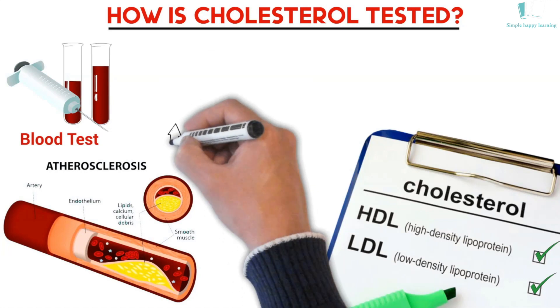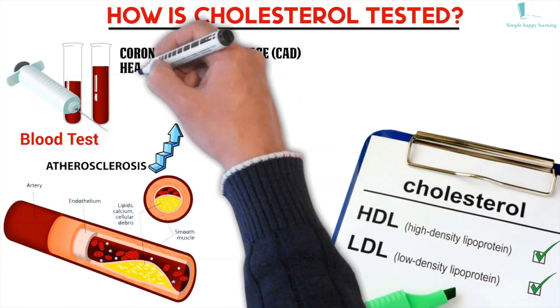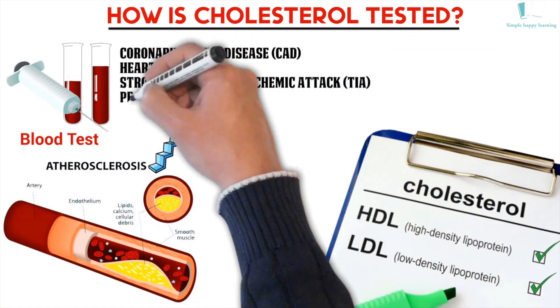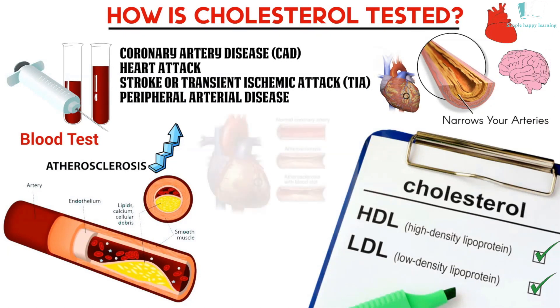Having high cholesterol can lead to the buildup of plaque in artery walls. This buildup is called atherosclerosis. It can lead to coronary artery disease, heart attack, stroke, transient ischemic attack, and peripheral arterial disease. Atherosclerosis narrows your arteries — when enough plaque builds up, it starts to narrow your arteries slowly over many years, and eventually the plaque can limit blood flow throughout your body, including to the heart and brain.